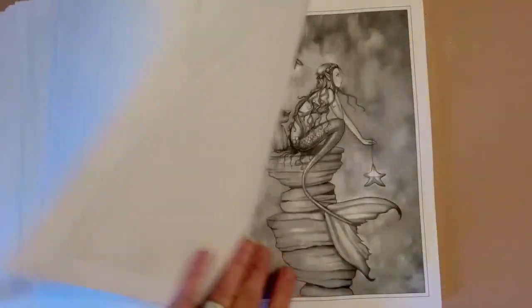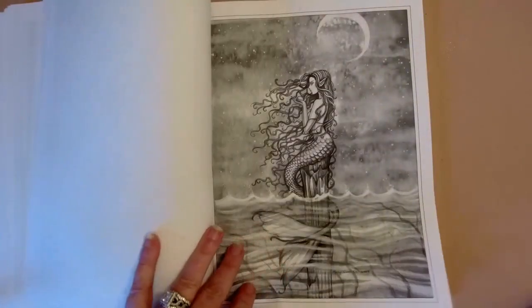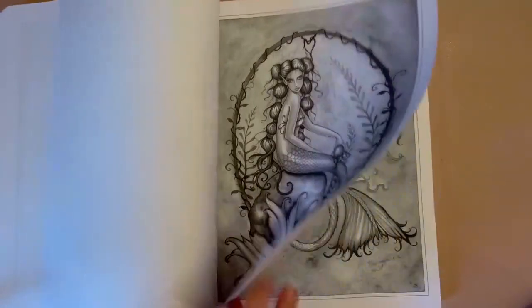If you're looking for something Halloween-themed to color, this might be a good book because it has a section dedicated to witches.